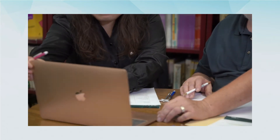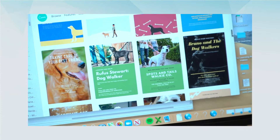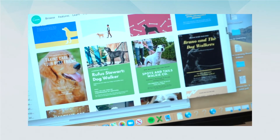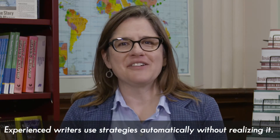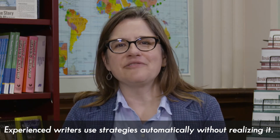People who are more experienced writers have a whole bunch of writing strategies that they can sift through and decide upon what they want to use, and they can use them flexibly for different purposes. What's challenging is that these expert writers are so good at it that it's automatic — and therefore it's actually an invisible, unnoticeable process.